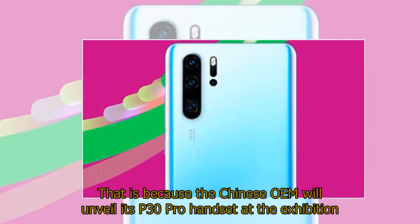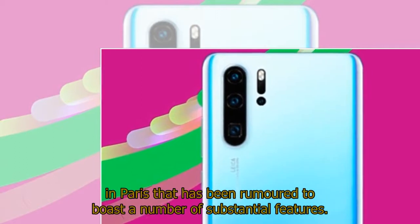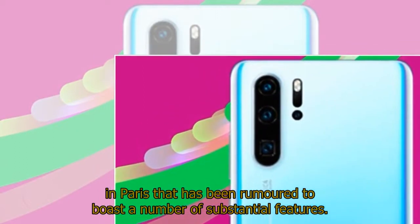That is because the Chinese OEM will unveil its P30 Pro handset at the exhibition in Paris, which has been rumored to boast a number of substantial features.